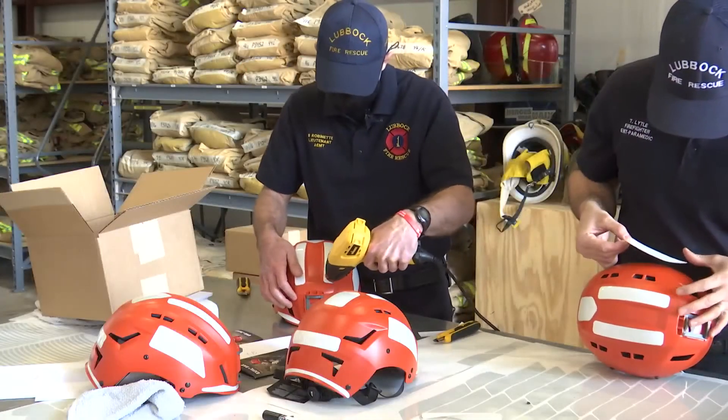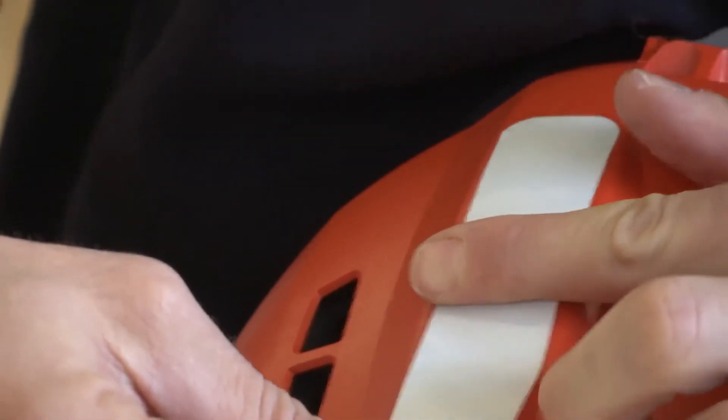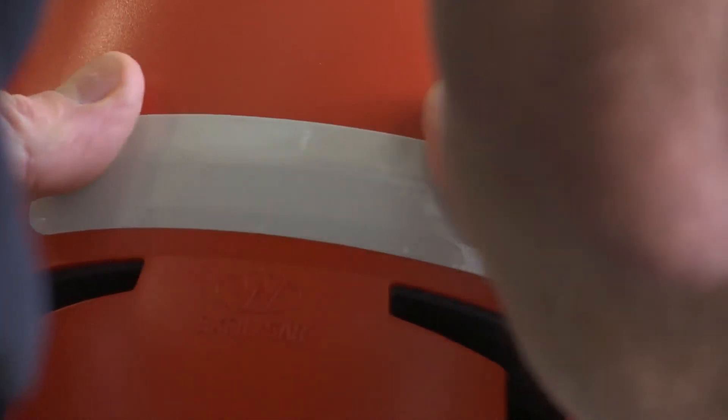As each helmet gets its moment under the gun, it's only the beginning of an even bigger goal — to get a helmet in the hands of anybody that's on the roadway, that works on the roadway. More protection for those who protect us.